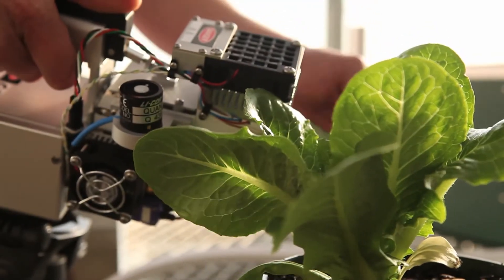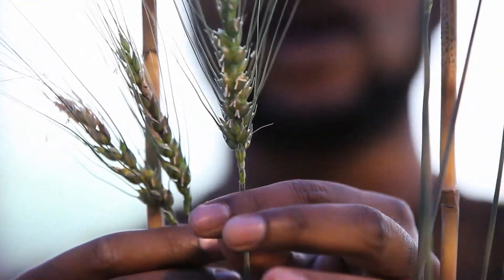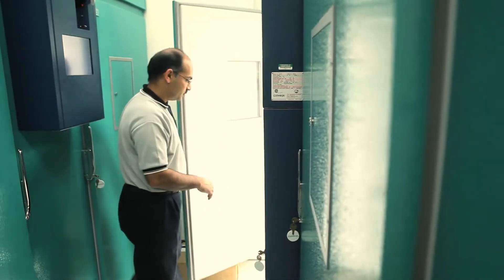Understanding the basic mechanisms by which plants control their own growth and development gives us new strategies for helping design crops or breed crops that can grow faster or under different conditions.